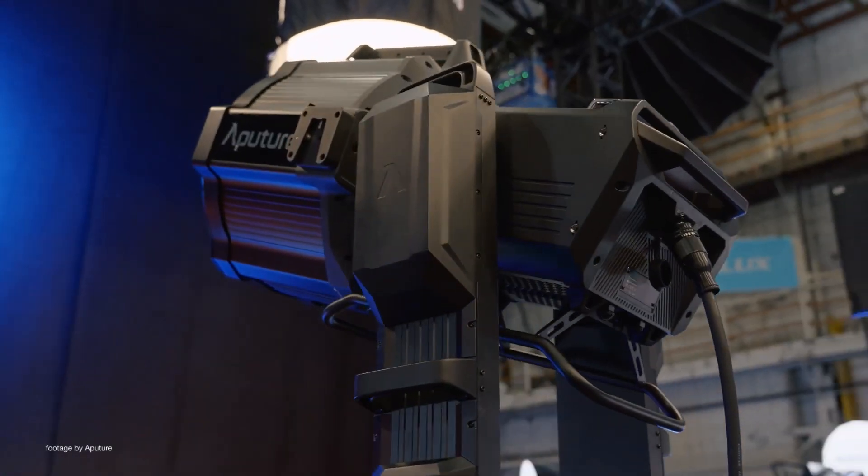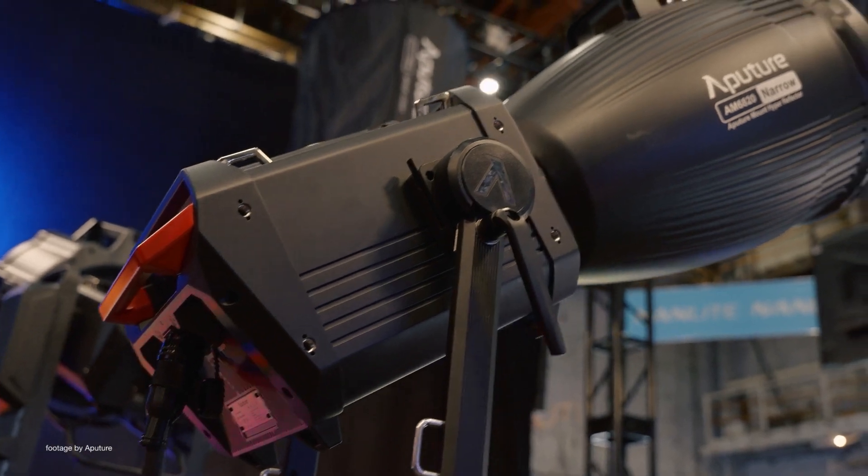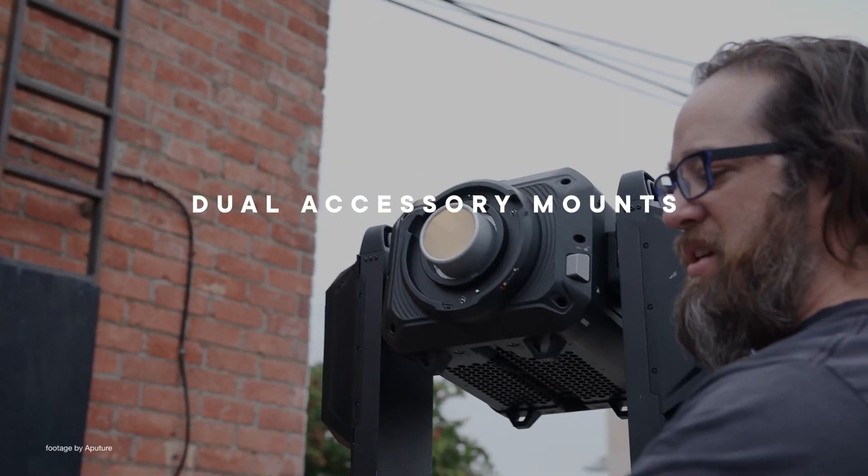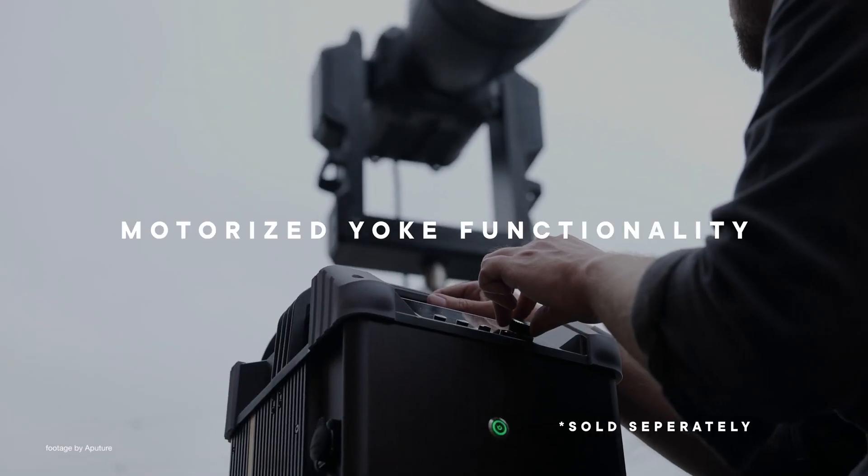Our top news this week: Aputure expands their portfolio of cutting-edge LED lights with the new Electrostorm series. The company showed off their newest Aputure CS15 and XT26 high-powered LEDs alongside the new F14 motorized Fresnel and the Spotlight Max modifier.